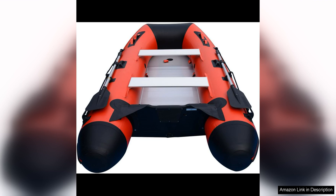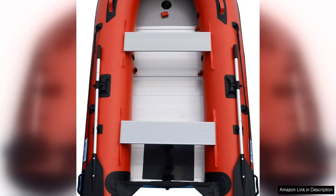One of the standout features of the Briss Tenth Inflatable Boat is its durability. Made from high-quality PVC material and reinforced with aluminum floorboards, this boat is built to last. The sturdy construction can withstand rough waters and heavy use, making it a great choice for those who like to explore different waterways.